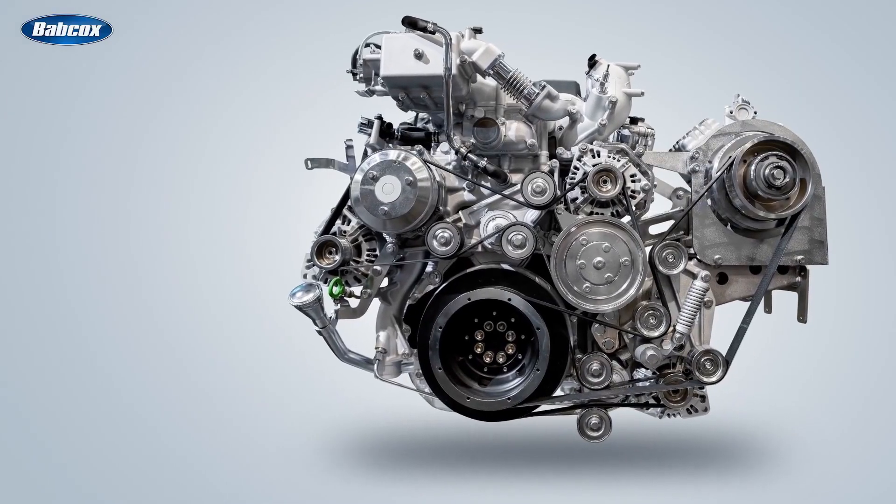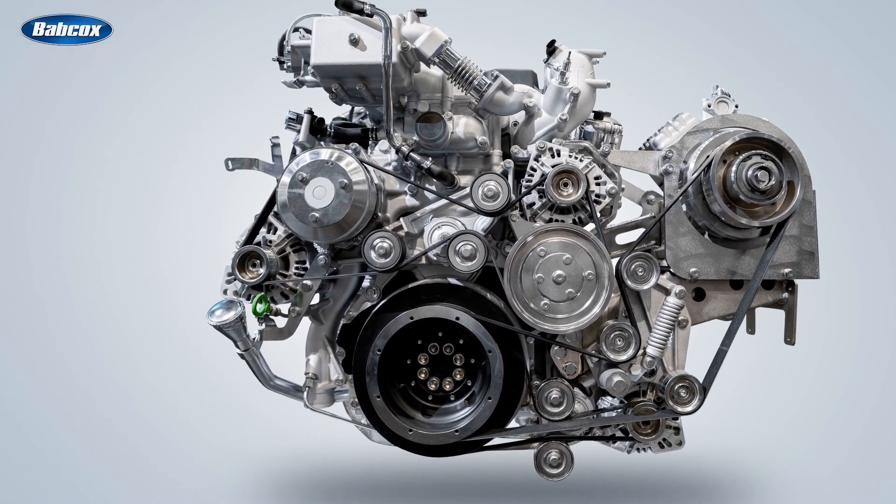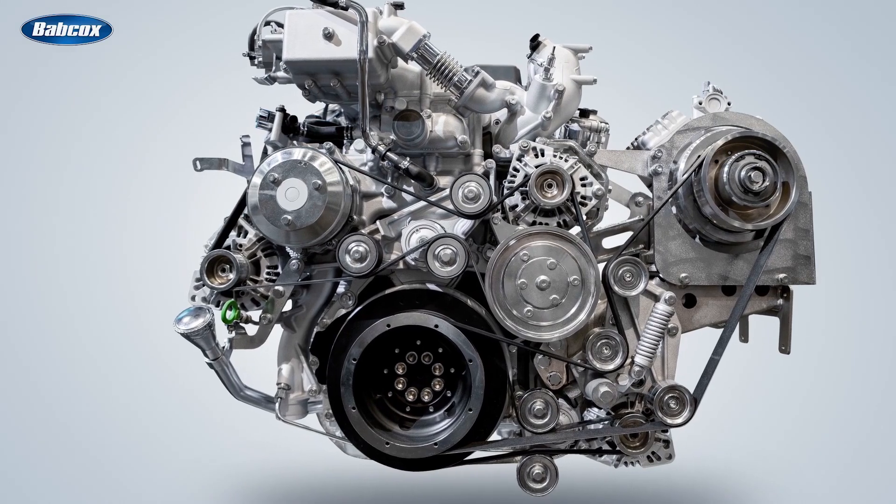These deposits can interfere with the normal operation of the SCR emission system and engine, increasing fuel consumption and reducing engine power.